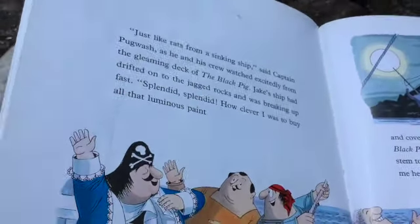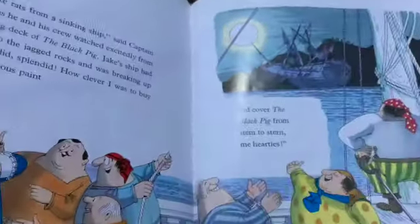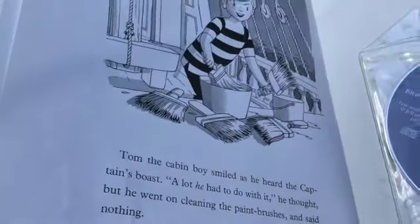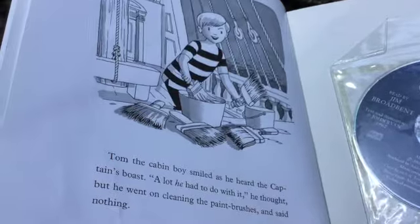Jake's ship had drifted onto the jagged rocks and was breaking up fast. Splendid, splendid! How clever I was to buy all that luminous paint and cover the Black Pig from stem to stern, me hearties. Tom the cabin boy smiled as he heard the captain's boast. A lot he had to do with it, he thought, but he went on cleaning the paintbrushes and said nothing.